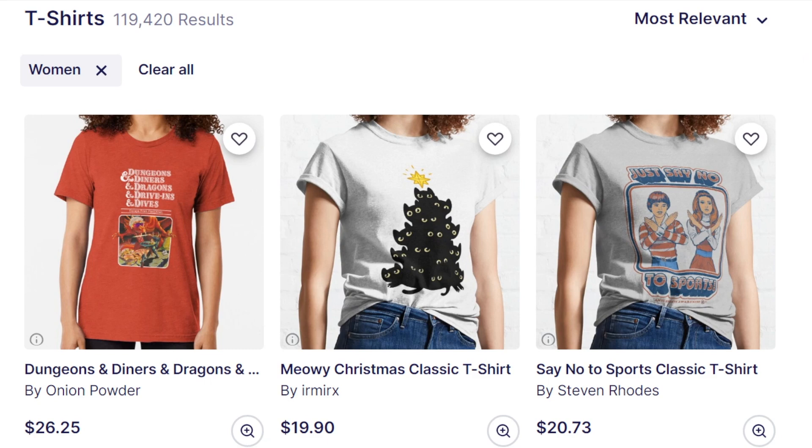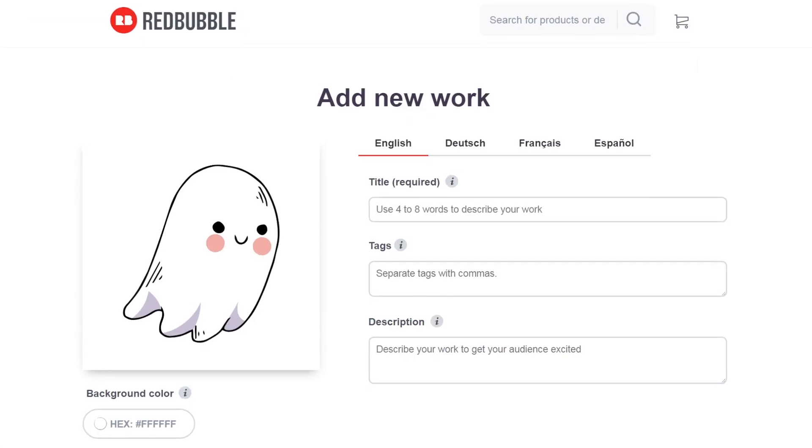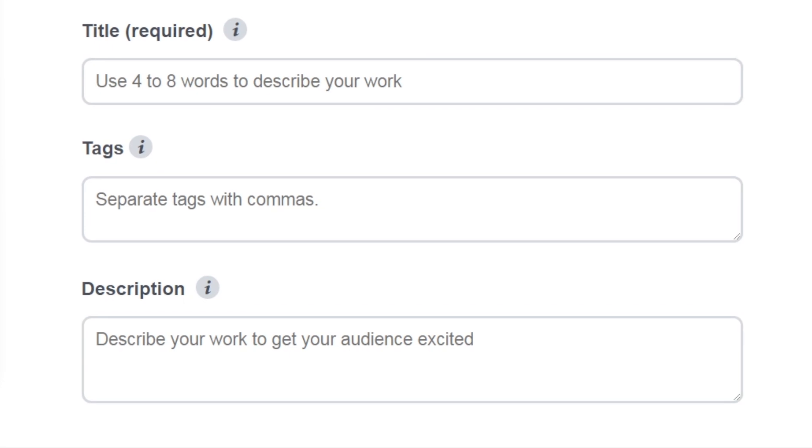Tagging on Redbubble is very important because it's how customers find your work, and therefore how you get sales. The tags you choose are just as important as the design you've uploaded, so I'll explain how you can set yourself up for success by understanding the secrets of Redbubble tags.